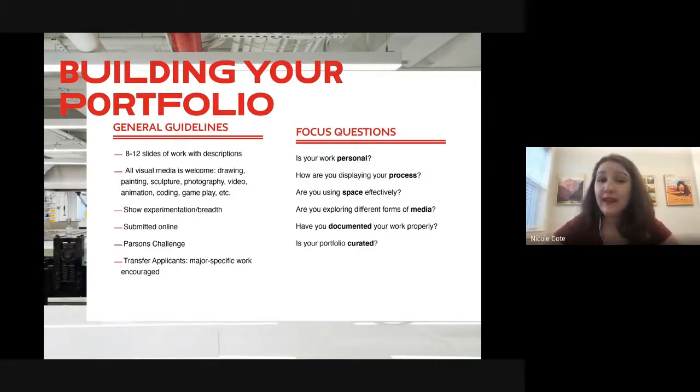The portfolio is submitted online with a Parsons Challenge. The Parsons Challenge can get tricky because it's completely open-ended — it's a way for us to gauge your ability to run with an idea and execute a new project. If you're an upper-level transfer student — sophomore or higher — we definitely recommend putting a lot of major-specific work in your portfolio to show the admissions committee and faculty that you're ready for that level of work.